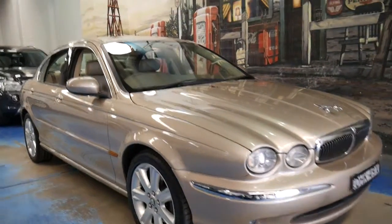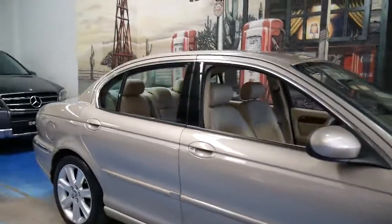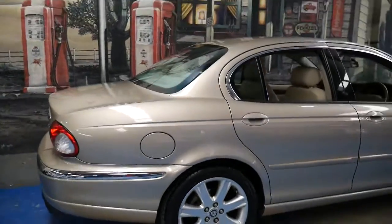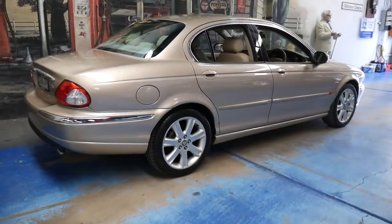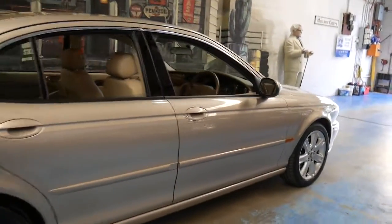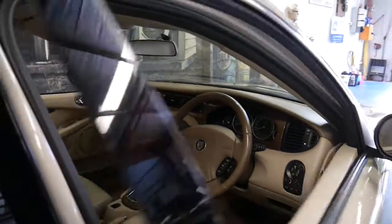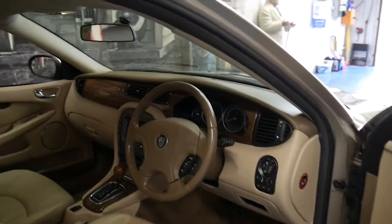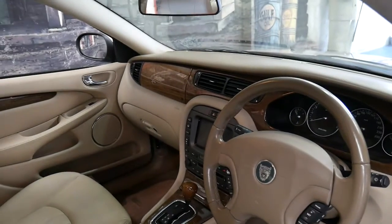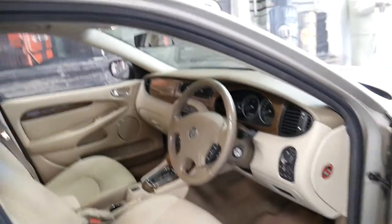This 2003 Jaguar X-Type I think needs to be seen to be appreciated. It's in absolutely beautiful condition. It's got two keys, a very nice set of Michelin tyres, and it's the two-and-a-half litre V6 with all-wheel drive. It comes in this beautiful champagne colour with cream leather interior, it does have navigation, it's got the 5-speed gearbox, and drives beautifully.